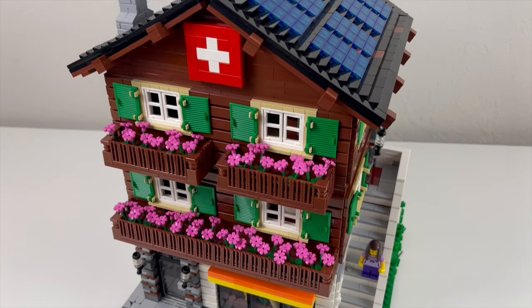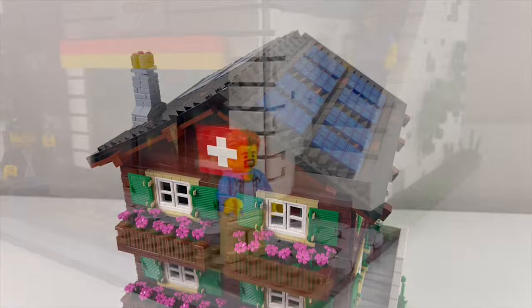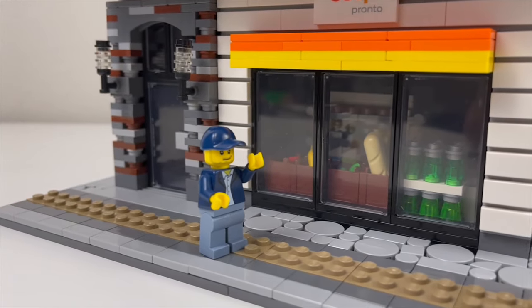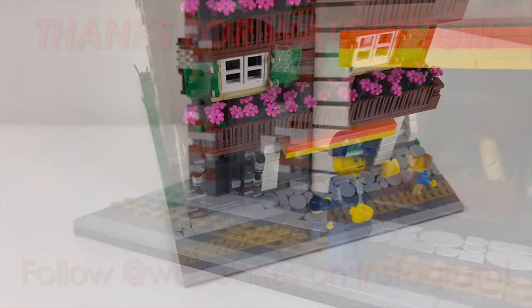Alright, that concludes the overview. Let me know what your thoughts are about my build in the comments below. Also let me know if I should enter this in LEGO Ideas. Thanks for watching — see ya!